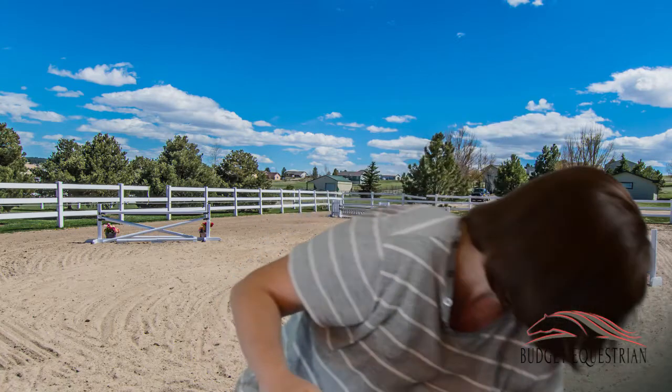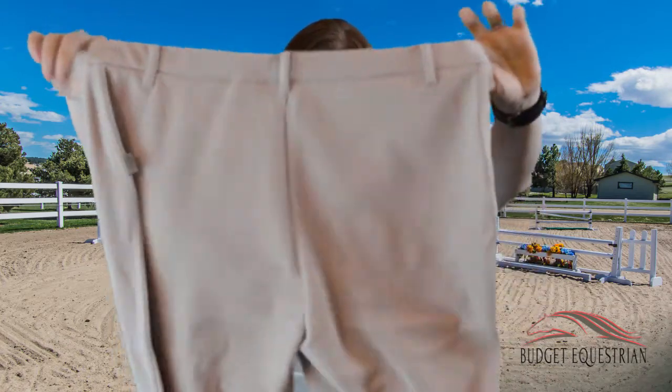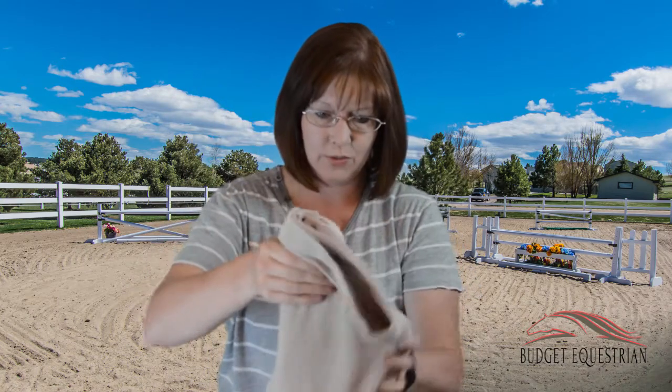I also got a new pair of breeches — Devon-Aire All-Pro breeches in a dove color. I'm hoping they match the hunt coat I got, because I've never had a brand-new hunt coat before. Growing up I'd search thrift stores for anything that looked like a hunt coat, but since I'm going to shows again, I wanted something that was a real hunt coat.